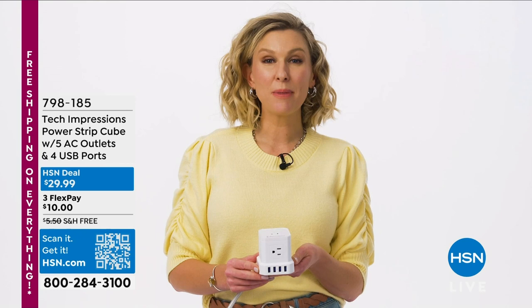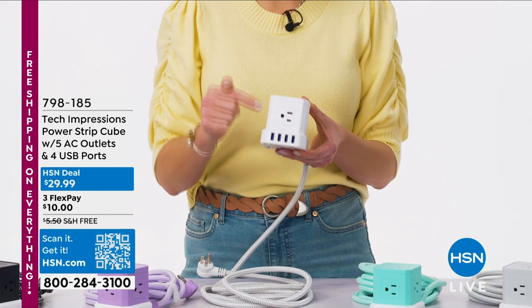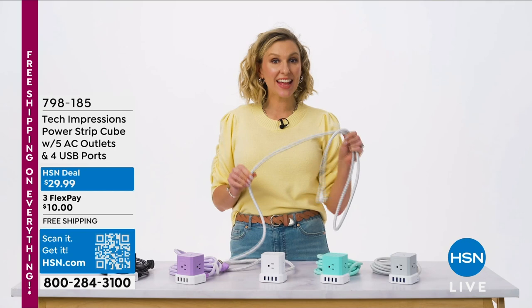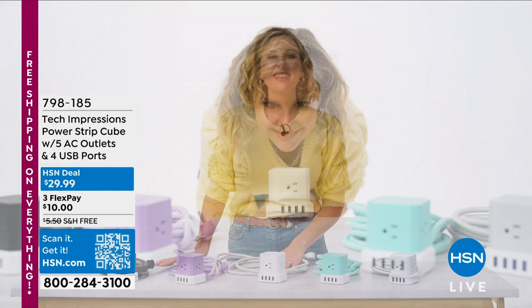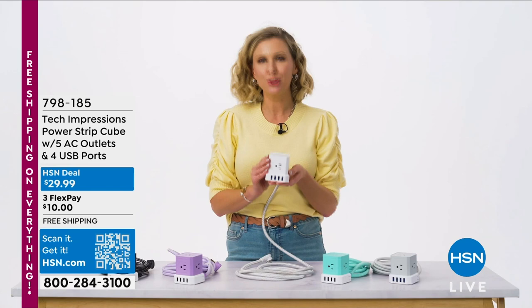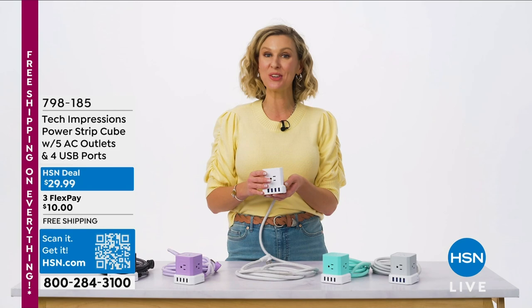You know that saying, not all heroes wear capes? It is so true for the Tech Impressions Cube. This little guy packs a charging punch with five three-pronged grounded AC outlets and four rapid USB ports — that's up to nine devices being charged at the same time. It comes in your choice of five colors. The included 10-foot tangle-free cable is super convenient so you can bring the power to you. It even has surge protection. Shop the item number at HSN.com or on the HSN app, or scan the QR code on your screen for faster checkout.